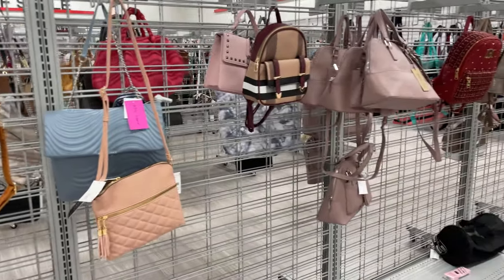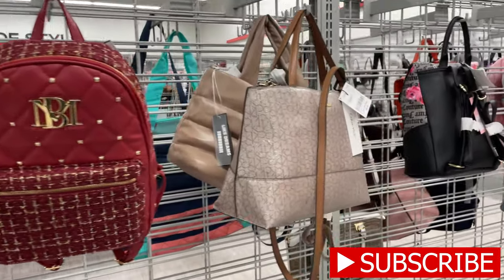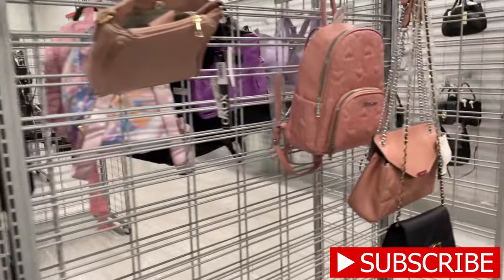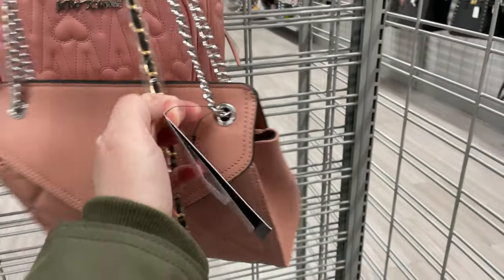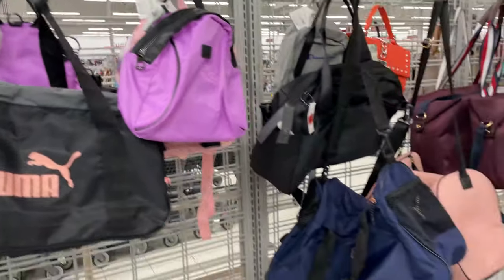I just want to show you some of these cute little pink and red bags — they're perfect for Valentine's season. Here's a crossbody bag for $69.99, and a cute little crossbody for $22.99. There are also some purple bags — these are overnight bags.